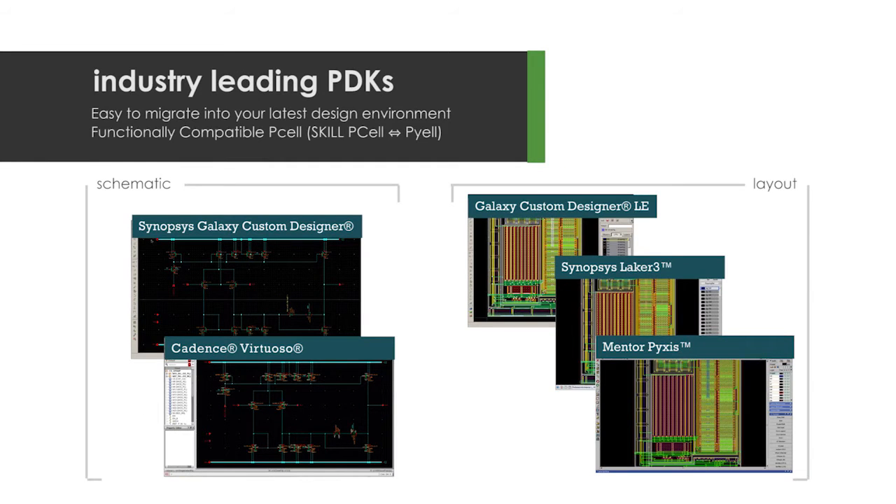Our industry-leading PDKs are available across multiple EDA platforms and can help synthesize your schematic concepts to a full GDS in the shortest possible time.